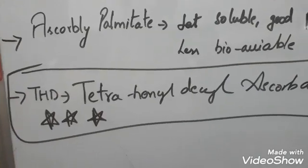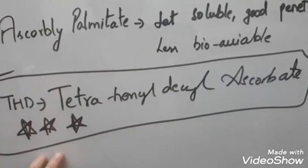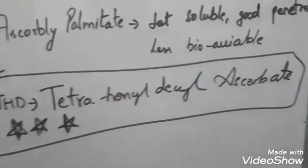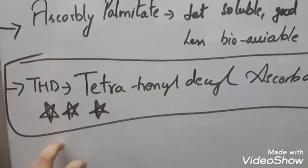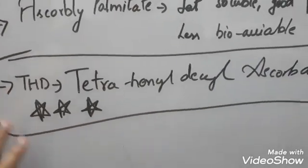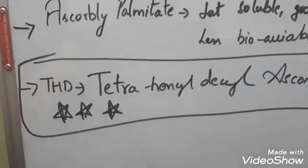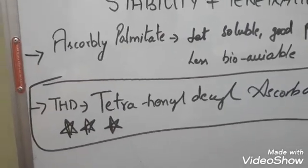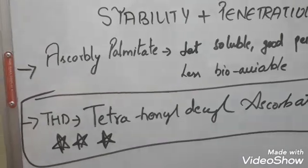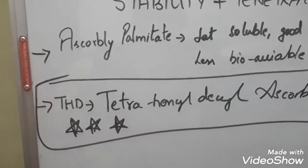However, THD is the most expensive form of vitamin C — 1 kg of tetrahexyldecyl ascorbate can cost ₹50,000 to ₹1 lakh, whereas normal ascorbic acid powder costs ₹1,000–2,000. It is a more chemically treated and stable form, which is why it's priced so high. The highest-concentration THD product is from Truth Treatments, and 30ml of that serum costs ₹15,000. If you want to buy the THD form affordably, you can get it from The Ordinary at 20%.